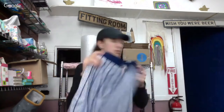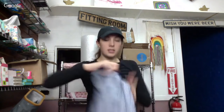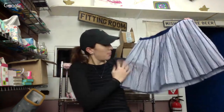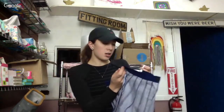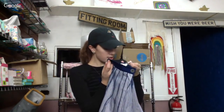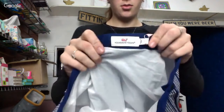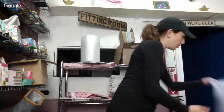I got two of those shorts so I'm not going to show both of them. And then I got two of these Vineyard Vines skirts — they're like a little pleated skirt, originally $108. This one's a size 8, not sure what the other one is.